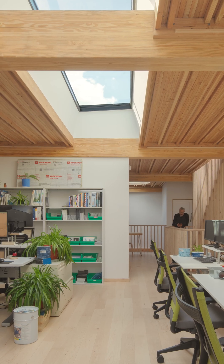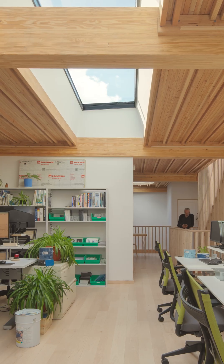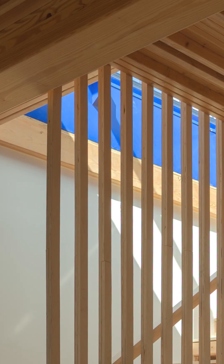Coming to you today from the rooftop of our new 475 High Performance Building Supply office in Boerum Hill, Brooklyn, where we feature several Lamelux Skylights, which I'm excited to talk to you about.